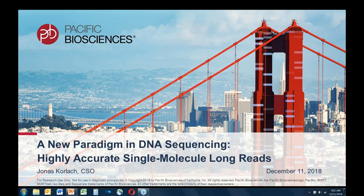Jonas Korlach, Chief Scientific Officer at PacBio, followed by Dave Korney, Associate Principal Scientist, Next Generation Sequencing at GeneWiz.